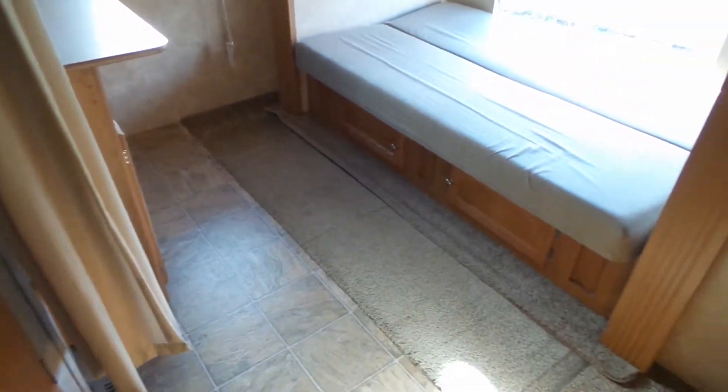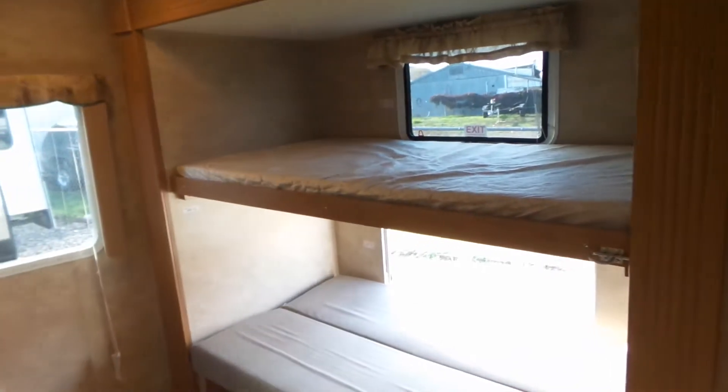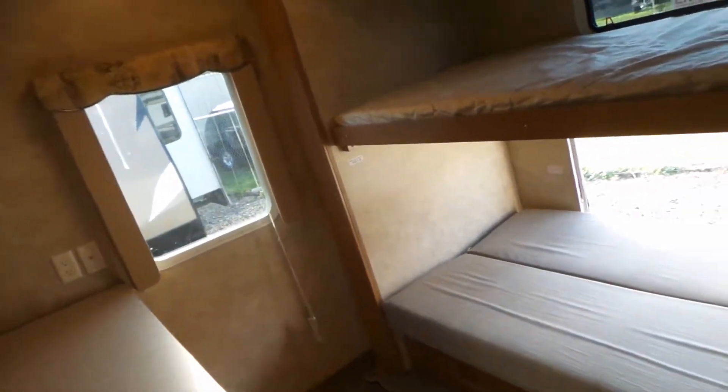It's got the Norcold six cubic foot fridge and pantry beside the fridge. Coming into the back, it's got a bunk room with a closet. It's got two double bunks with a 300-pound limit, and some storage here for kids' clothes and toys.